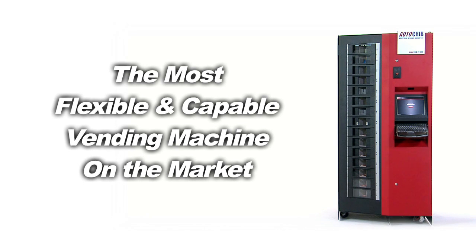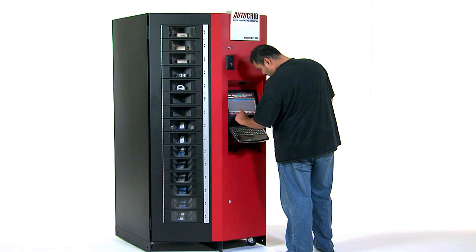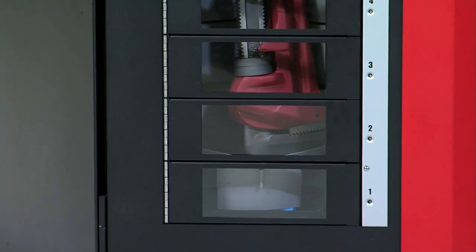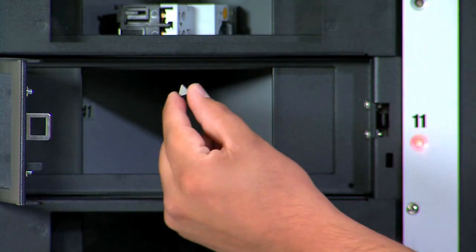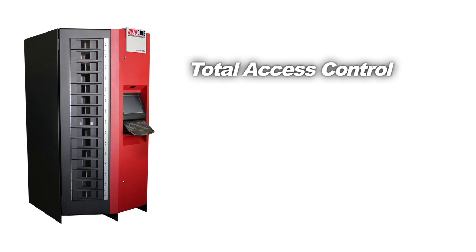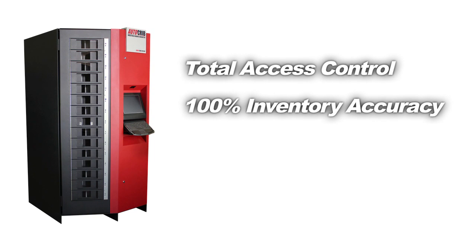The RoboCrib is the most flexible, most capable vending machine on the market. It is actually much more than a vending machine. It is a high-density robotic vending system, capable of handling very large items and very small items, as well as delicate items — all with total access control and 100% inventory accuracy.